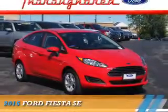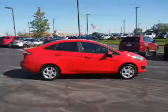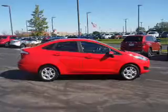Presenting the 2015 Ford Fiesta. It's powered by front-wheel drive, a four-cylinder engine, and an automatic transmission.